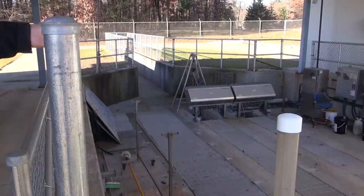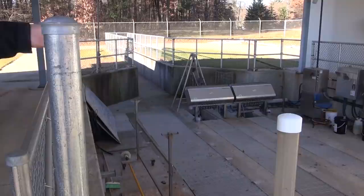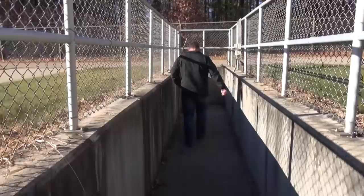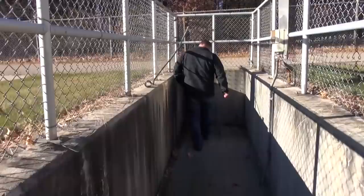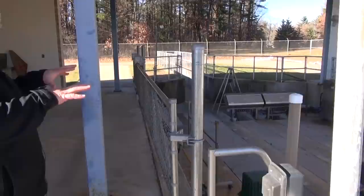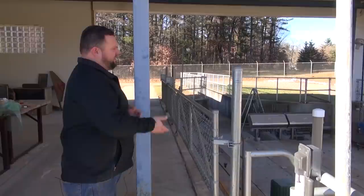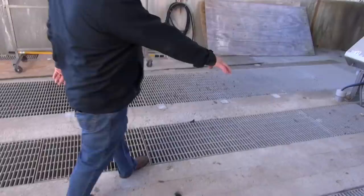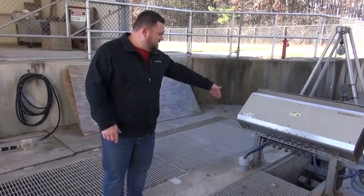Those four stainless steel cabinets and the control panels are the UV disinfection system. Underneath the grates in those channels is where the bulbs sit in the water. We control them from those modules, ramping the light up or down based on the transmittance in the water. If it's clean, clear water the UV system ramps way down. If we're having some turbidity in our effluent, it ramps up for a better kill on bacteria. You can see the weighted gates modulating to keep the level in the channel correct so all the bulbs stay submerged — all based on hydraulic pressure.